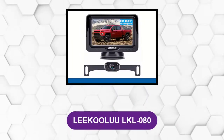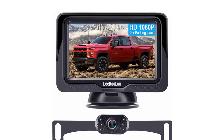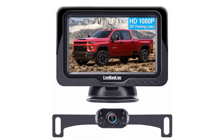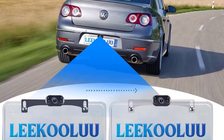At number two: Likulo LKL-080. The Likulo LK-3 HD 1080p backup camera comes very close to taking the best overall award, and it's not hard to see why. Unfortunately, the one thing that holds this model back is that it's a wired camera system.